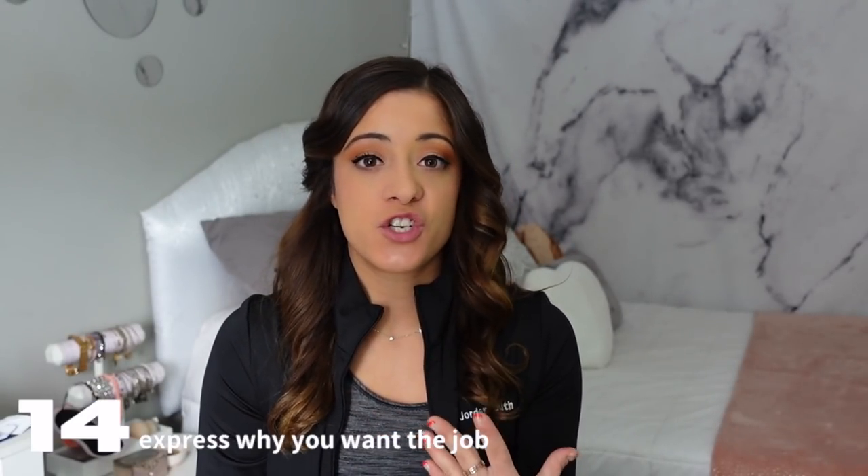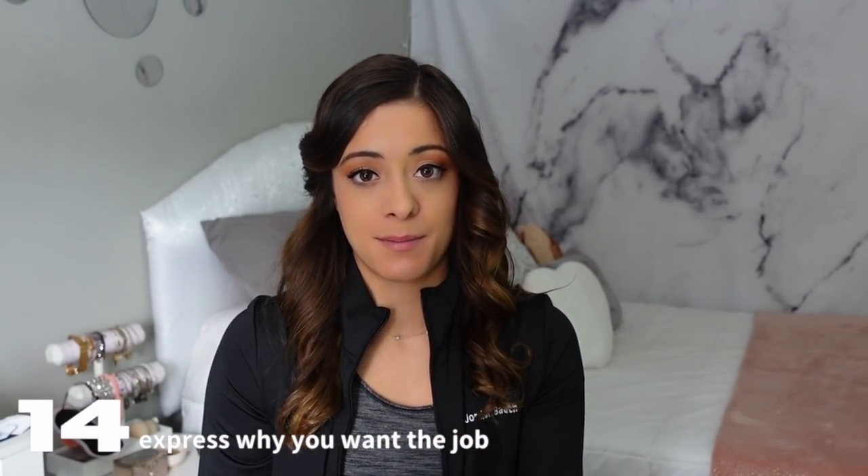Tip number thirteen: speak clearly and slowly during your video introduction. Take your time so they can hear everything you're saying. A microphone can be helpful — I used a small mic on my jacket. I know I talk fast on YouTube, but for my audition tape I really took my time.